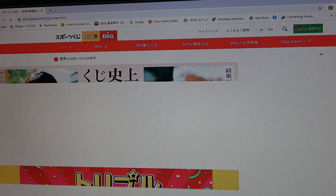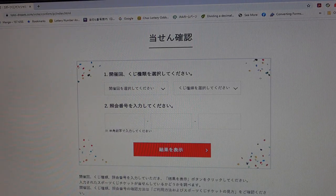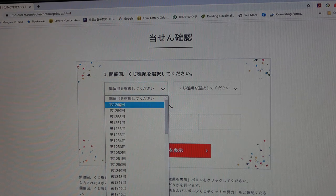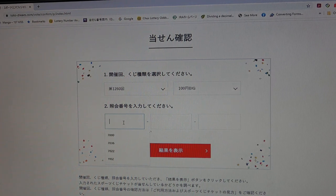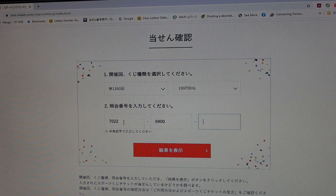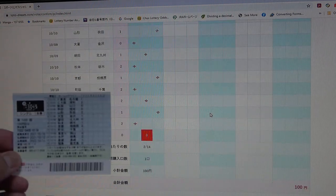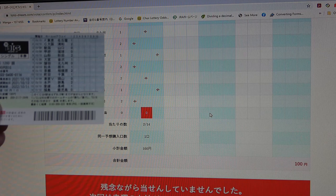Select Big, go over to the button. This time let's choose 100 yen Big for drawing 1260. Entering: 7-0-2-2, 0-4-0-0, 0-0-1-1-6. Come on, win something! I lost. This ticket cost 100 yen. No good.